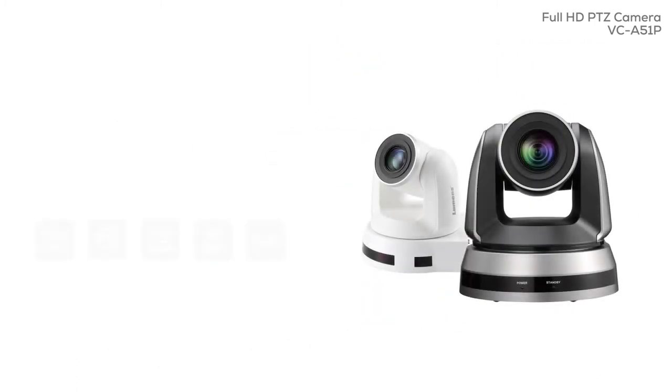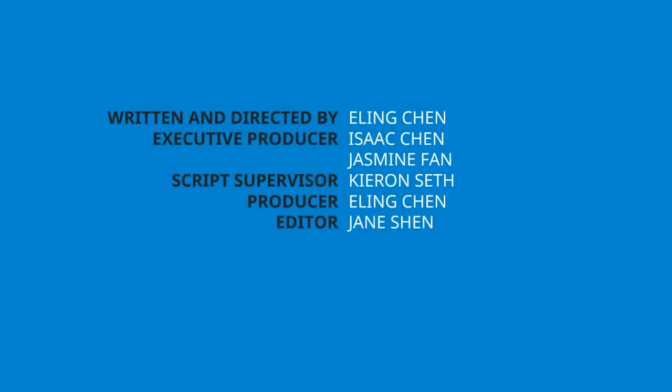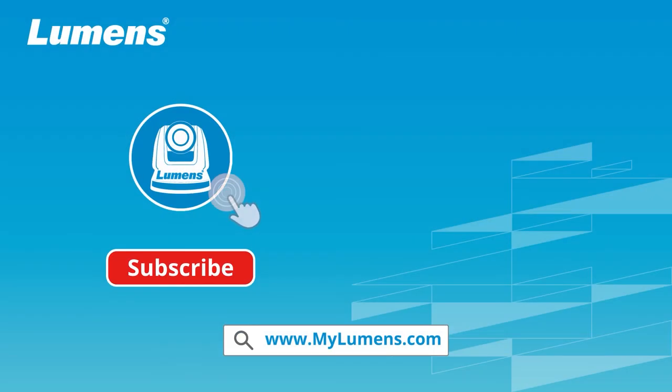Lumens VC-A51P Full HD PTZ Camera — a real advance in video production. Thank you for watching. For more information, please subscribe to our YouTube channel or visit our website at www.mylumens.com.